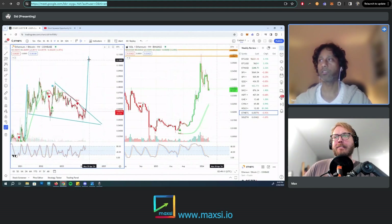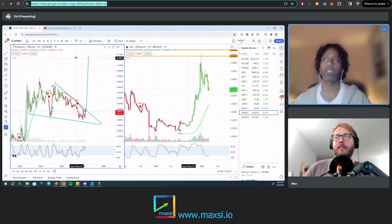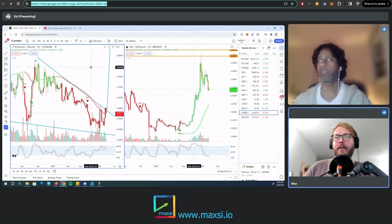The target, since the breakout point is here, is close to about 0.1 BTC — a little above 0.1 BTC. That's like a 70 to 80% move from where we are right now.